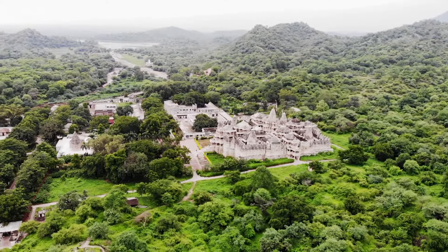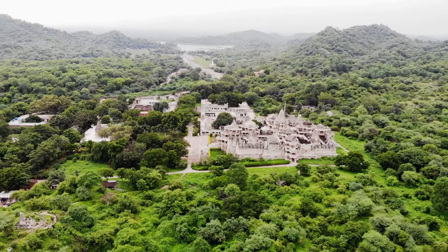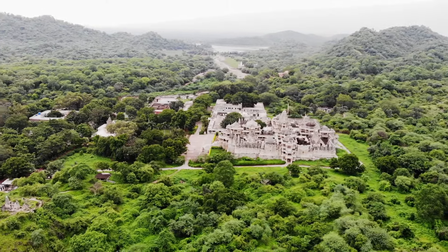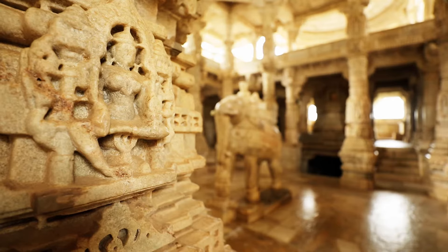Amidst a forest-lined valley of the Aravalli Hills stands the great Jain Temple of Ranakpur, built in the 15th century. Go in here and you will be astounded at its beauty and craftsmanship.